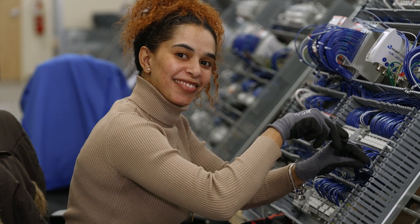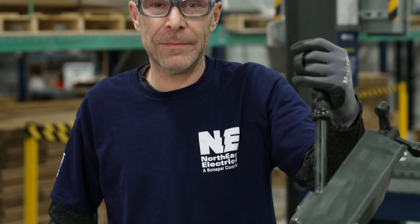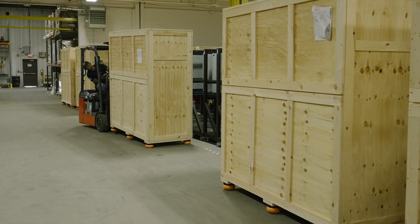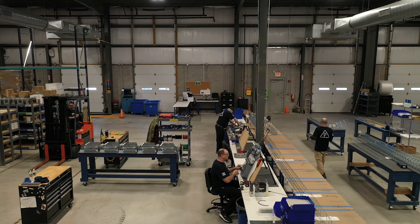A lot of our skilled technicians have been building panels for many, many years, and they take great pride in their quality of build for our customers. I really enjoy helping customers to figure out solutions. It's nice to have a group of people that have a lot of passion for what they do every day. It really excites me about the capabilities that Sonapar and Northeast Electrical bring to the marketplace for our customers. The size and breadth and depth of solutions that we can provide our customers, I believe, is unparalleled.